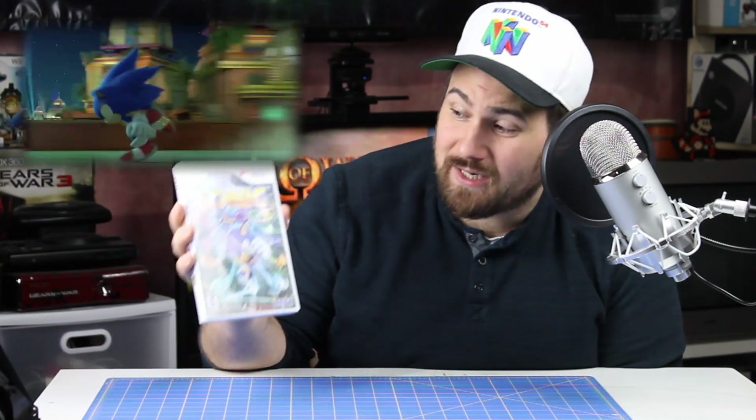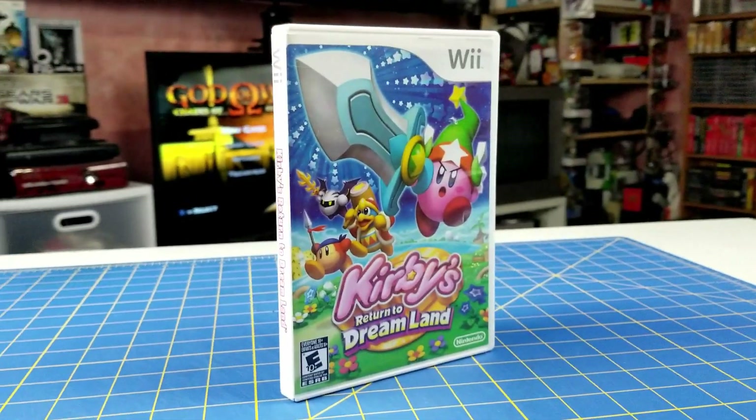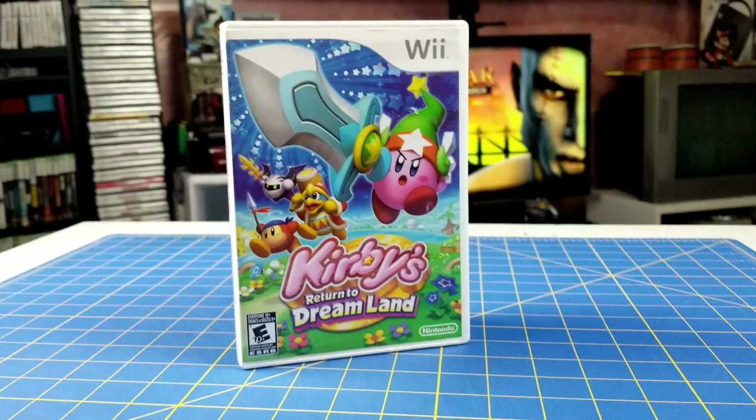Next up on the Wii, I got Sonic Colors — it's a 3D Sonic game and I heard this one's actually decent, so I can't wait to give it a shot. The last Nintendo game I picked up was Kirby's Return to Dreamland, the second Kirby game on the Wii, a little harder to find than Kirby's Epic Yarn. It returns to a more traditional Kirby experience and I've been dying to play it — I'm a huge fan of Kirby games.